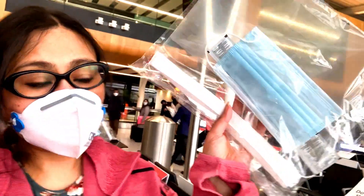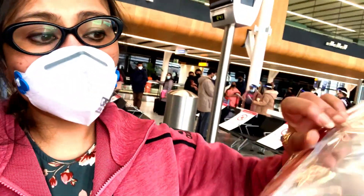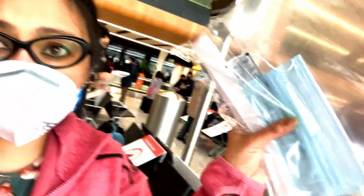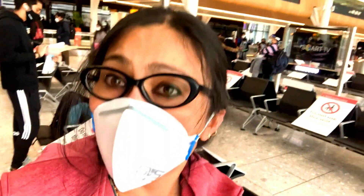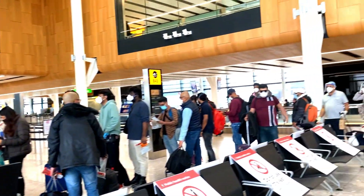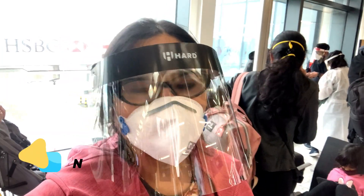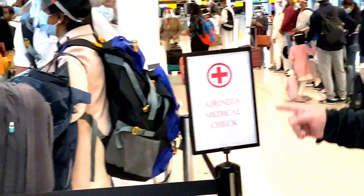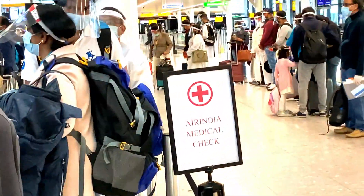We have been provided — you can see — a face shield, one sanitizer pouch, and one disposable mask from Air India itself. Now the temperature check will go on and after that we will be boarding the plane. I have already worn my shield and perhaps this is the new normal.